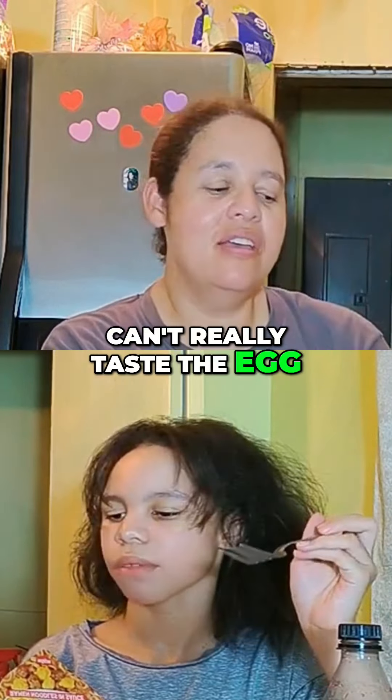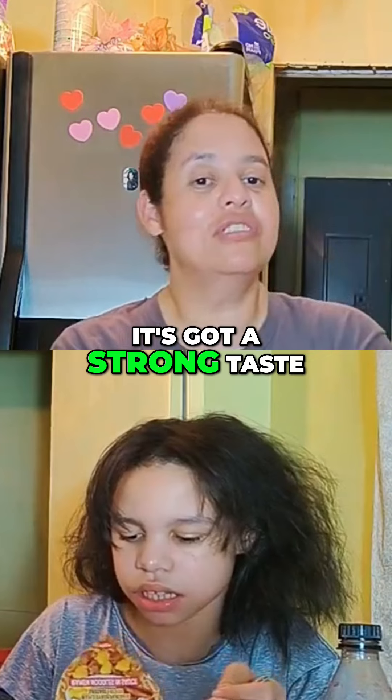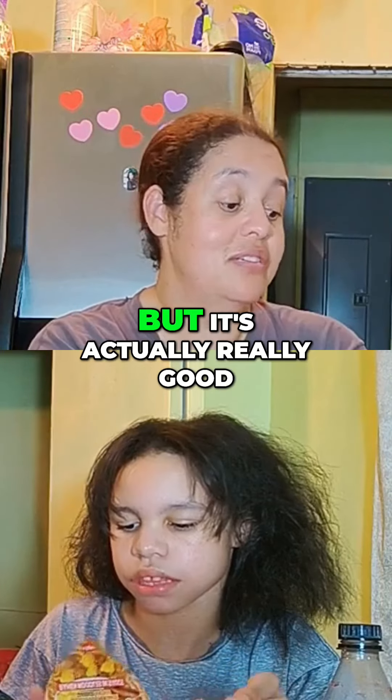I can't really taste the egg, but I'm surprised. It tastes really good. It's got a strong taste of that maple syrup. But it's actually really good.